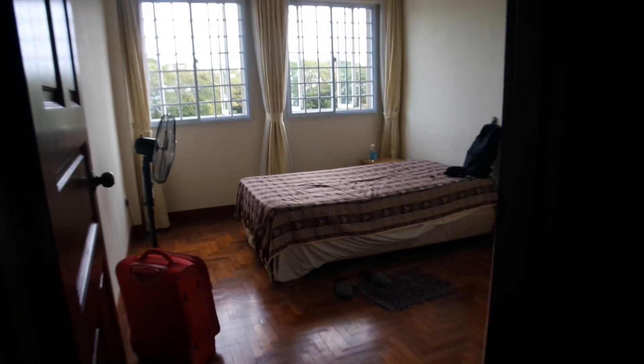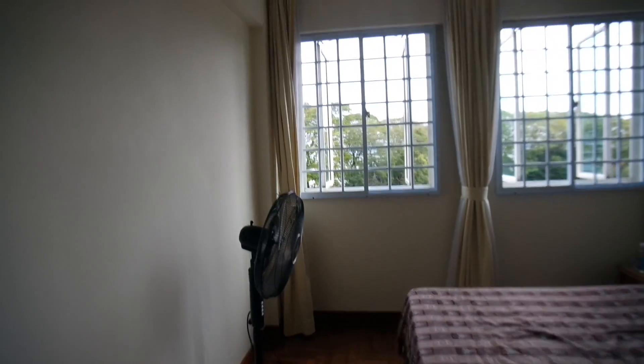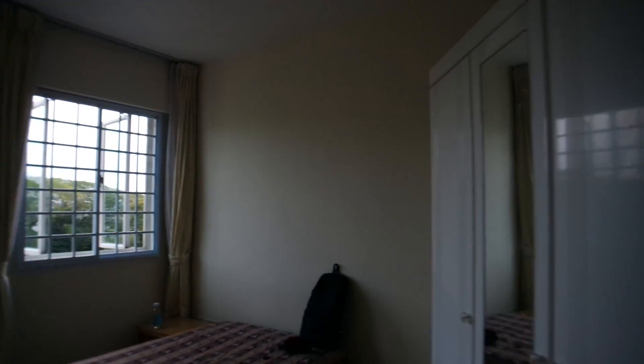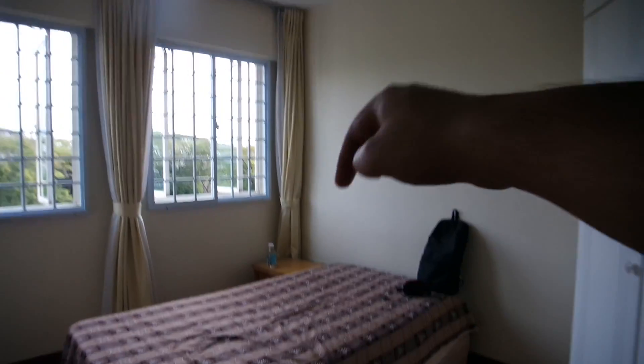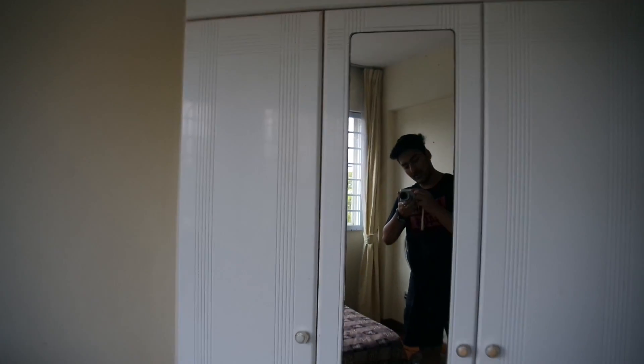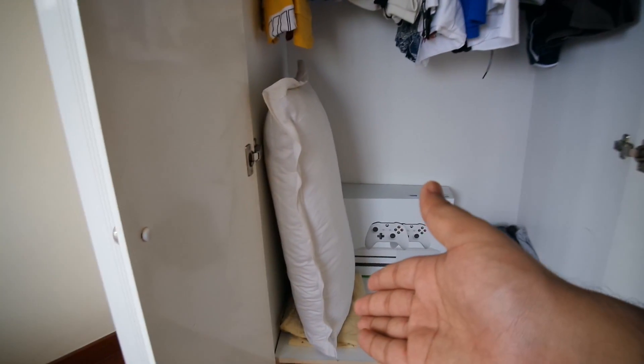If we go straight and then take the first left, this is my room. I really enjoy it — this is what minimalistic actually looks like. I only have one wardrobe, a side table, a bed, and a fan because it's really hot here. This is my wardrobe — it has a mirror on it. Let me open it, hopefully nothing bad is in there.